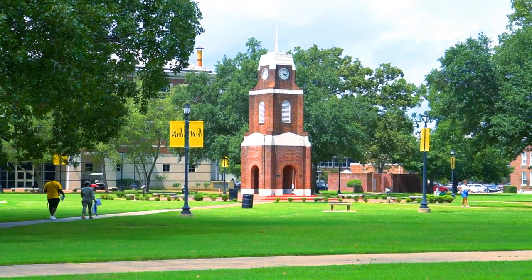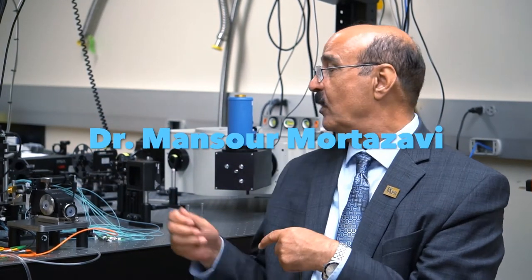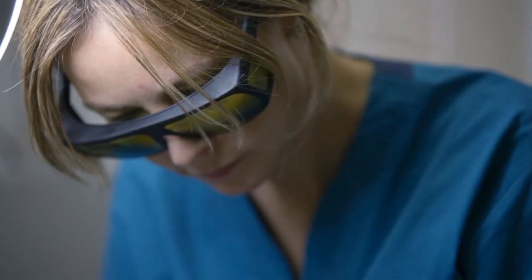On our visit to the University of Arkansas at Pine Bluff, Dr. Mordazavi explains the disadvantages with CO2 surgical lasers and how his team is vastly improving the scalpels by using mid-infrared laser technology.